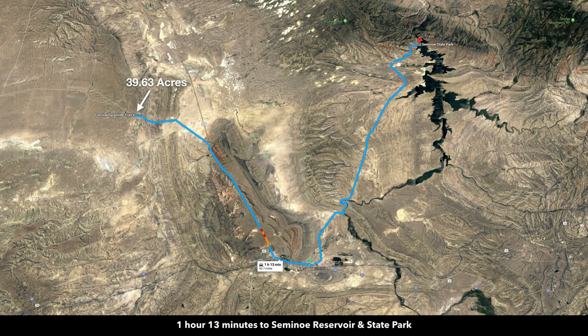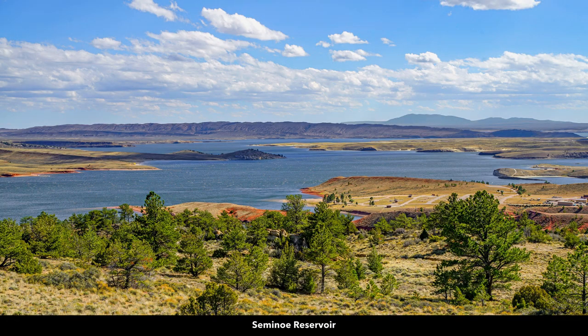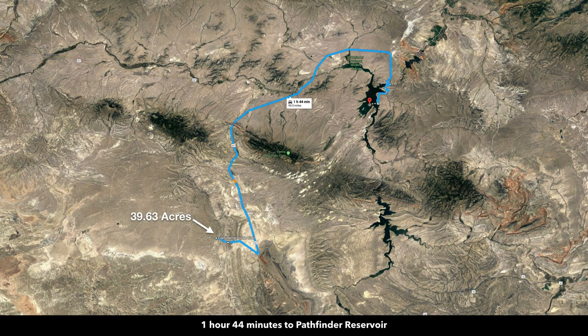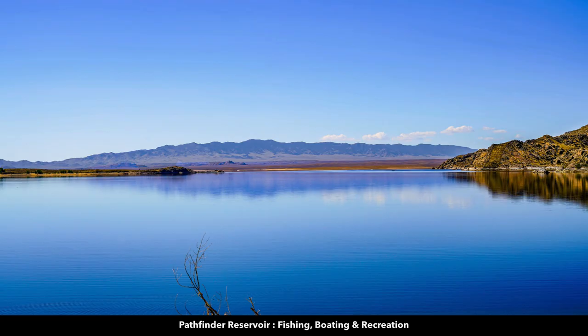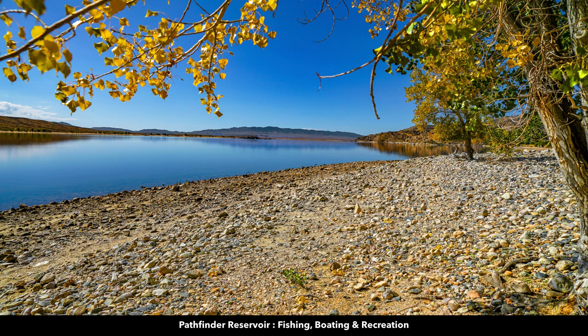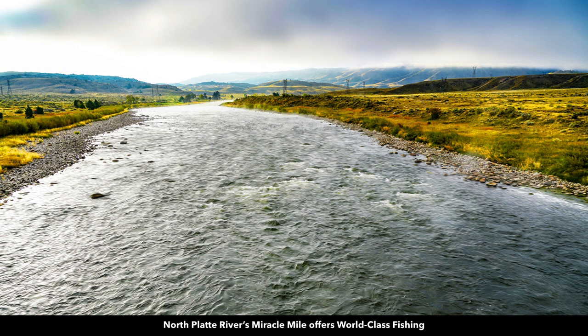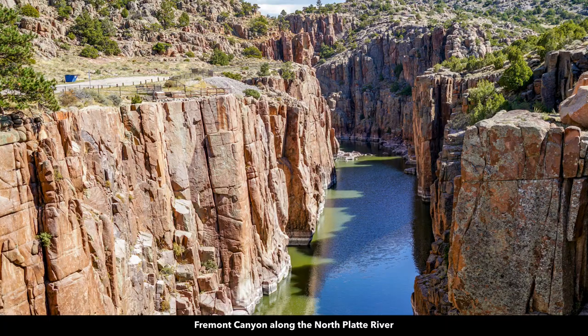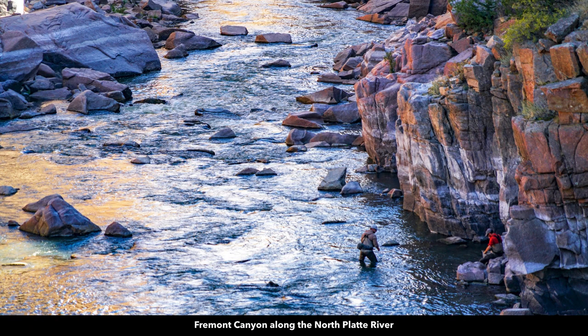You're surrounded by world-class recreational activities. You're about an hour and 13 minutes from Seminole Reservoir and State Park, where you'll find the Seminole Dam. The Seminole Reservoir is desirable for fishing, boating, and water sports, with 180 miles of shoreline — just an incredibly beautiful area. Then you're only about an hour and 45 minutes to the Pathfinder Reservoir, which is 22,000 acres and also desirable for fishing, boating, water sports, and other recreation. In that same area you'll find the world-class Miracle Mile along the North Platte River — a 5.5-mile stretch with approximately 4,000 fish per mile — as well as Fremont Canyon, another sought-after location for fly fishing.